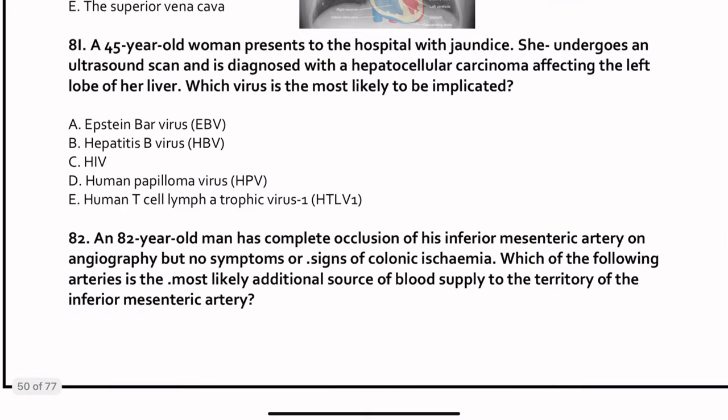Question 81. A 45-year-old woman presents with jaundice. Ultrasound scan diagnoses hepatocellular carcinoma affecting the left lobe of the liver. Which virus is most likely responsible? Hepatitis C virus is very common with hepatocellular carcinoma, but hepatitis C is not the correct answer here. The answer is hepatitis B virus.